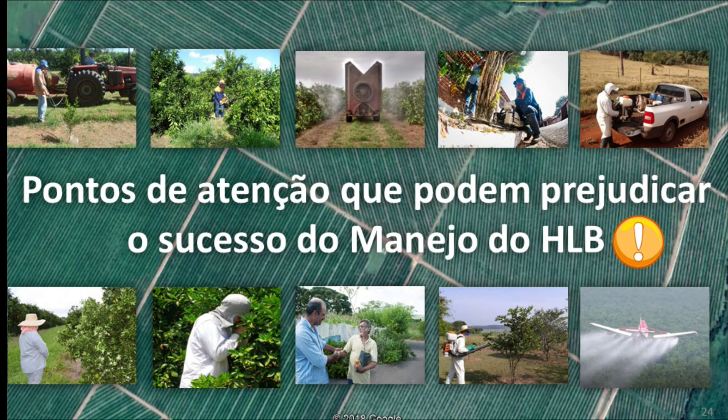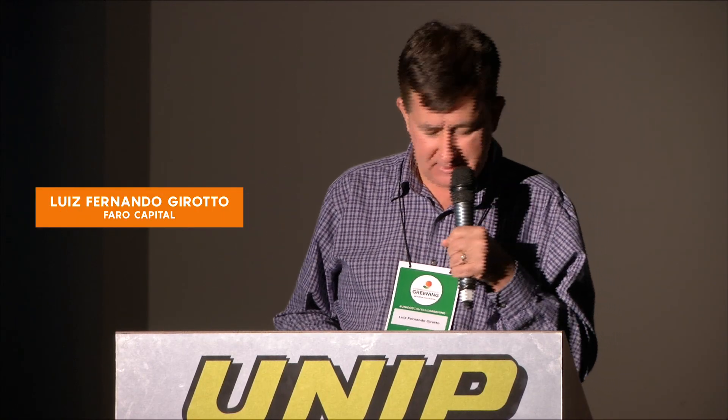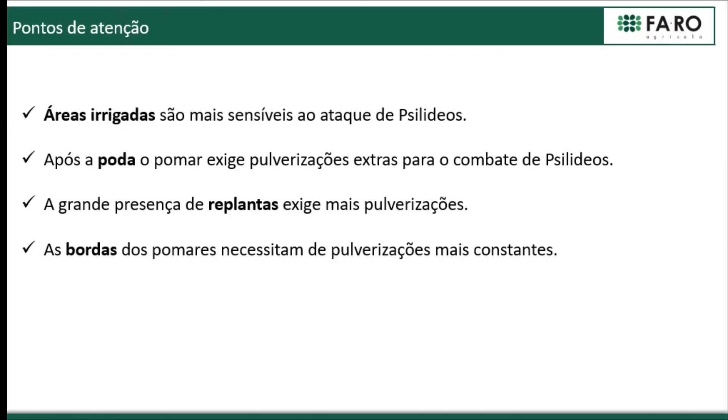We are pleased with those results. Additional management points include the fact that in farms with irrigated and dry areas, or where irrigation is staggered across plots, the irrigated areas become more attractive to insects and need extra attention due to greater insect migration. Pruning is also very important — pruned areas will need more treatment due to increased psyllid presence. Replantings need more care, and borders need more constant spraying.